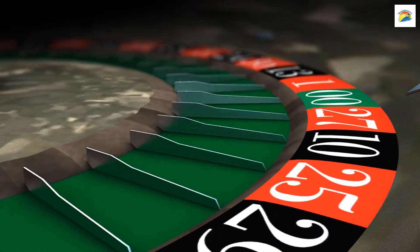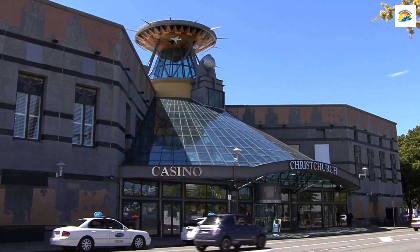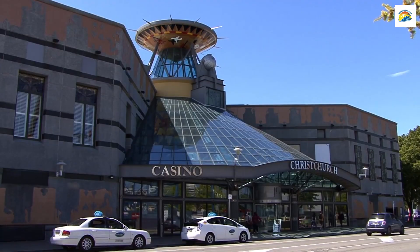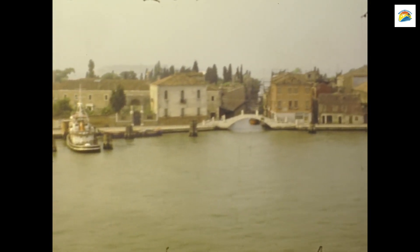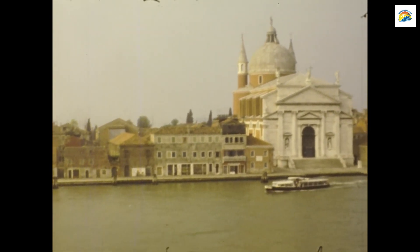Australia's First Legal Casino: Rest Point Hotel Casino in Hobart holds the distinction of being Australia's first legal casino. It opened its doors in 1973, offering entertainment and gaming experiences with stunning waterfront views.